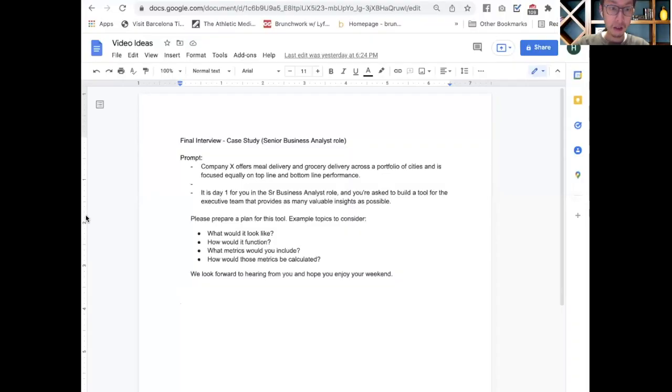Since the last one I created on the food delivery space, this one is also a case study pertaining to food delivery and grocery delivery. It is a startup company that raised a significant amount in their Series A funding, and this case was given during the interview process for a senior business analyst role.